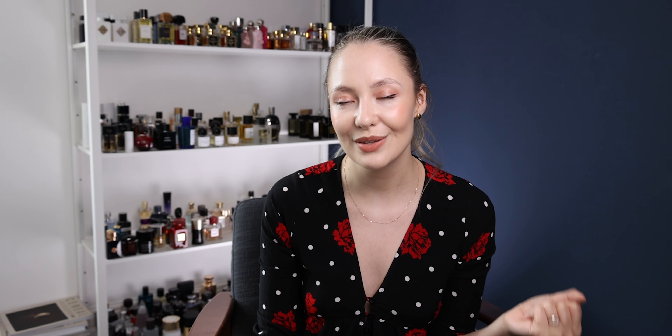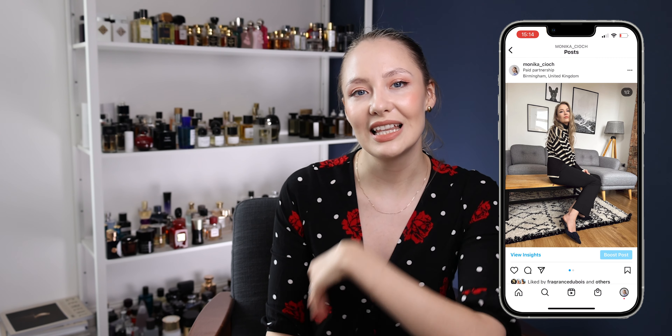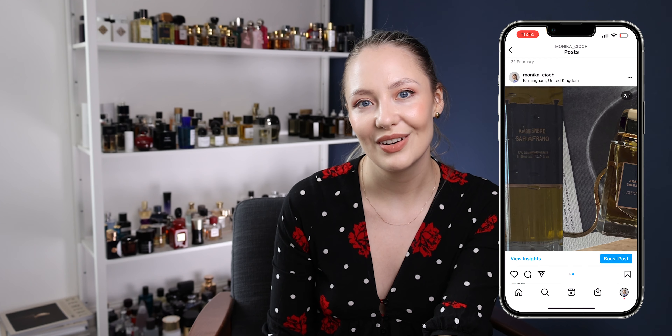There are more fragrances in the line, but if you're just starting out with molecule fragrances or want to blind buy something, these are your best bets. I hope I helped you. I'll link all these fragrances down below if I can find great deals and sales. Subscribe if you enjoy perfume and luxury videos, and I'm on Instagram at Monica underscore Joe Joe. I'll see you guys very soon — bye!